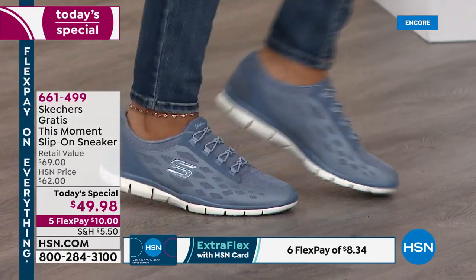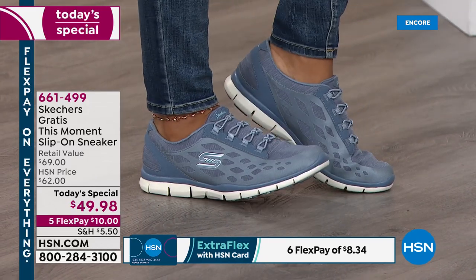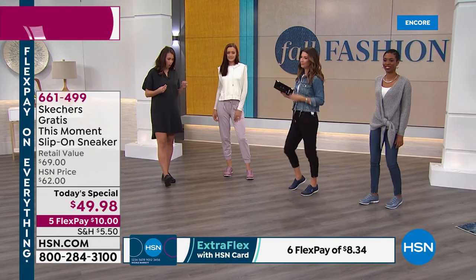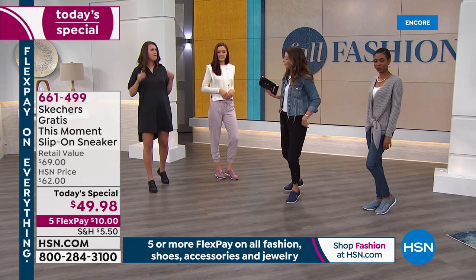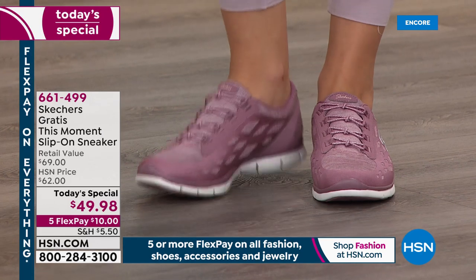Becky asked if they were true to size — yes they are, Becky. Becky also asked about arch support. They do have a sort of natural support, but it's not built in separately. You're going to get that support from the outsole — it's the natural structure of the shoe.